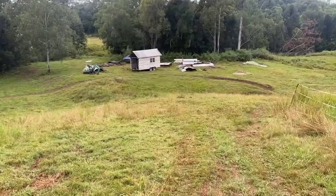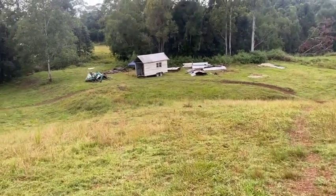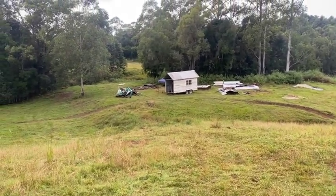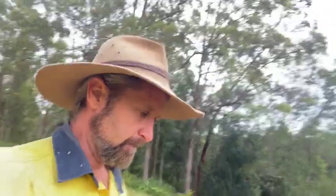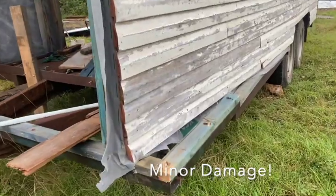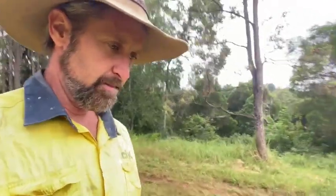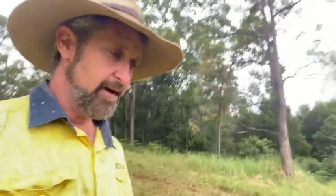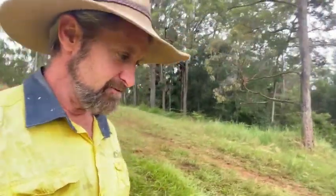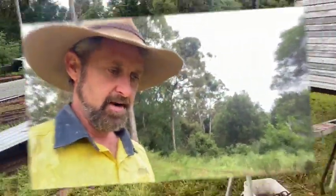It looks like a bit of Steptoe and Sons, or like a cyclone's come through and thrown tin everywhere down here. But it's going to be a great place when we do this cottage. I'm using the tiny house as a workshop at the moment as I'm de-nailing 50,000 to 100,000 rusty nails out of this old wood. That's been the last couple of days but I am getting there.